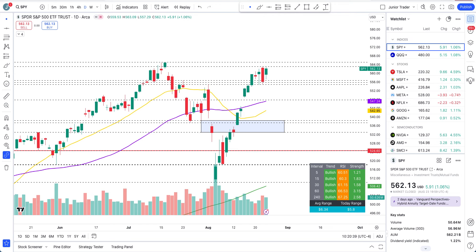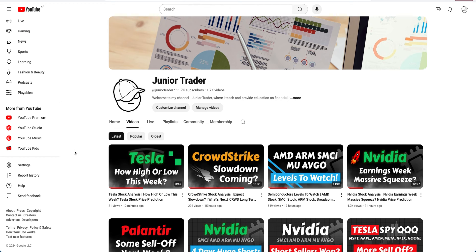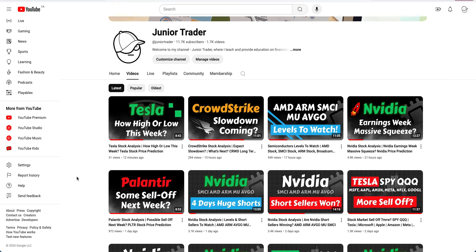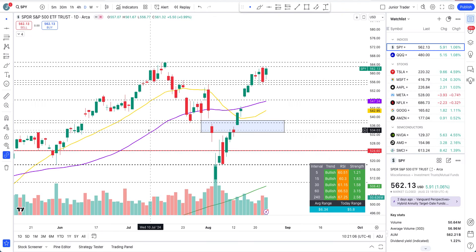Hey, what's up guys, this is Junior Trader. In this video we are taking a look at SPY, QQQ, and tech stocks — that is Microsoft, Apple, Meta, Netflix, Google, and Amazon. If you're also interested in Tesla, Nvidia, semiconductors — AMD, ARM, SMCI, Micron, Palantir, CrowdStrike — I have talked about those on my channel over this weekend, so check those videos out.